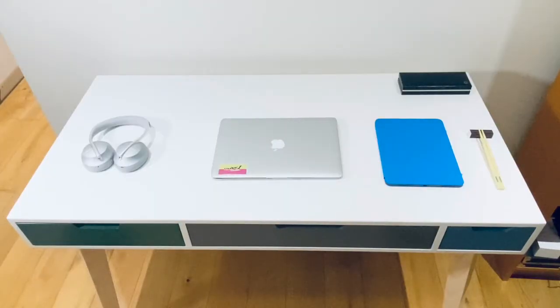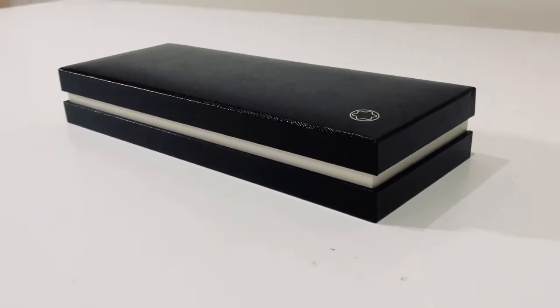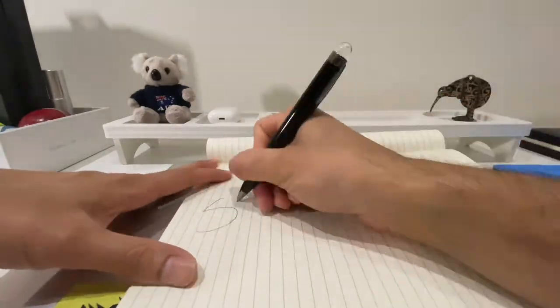Next is my Mont Blanc ballpoint pen which I received as a gift for graduating, so it has some sentimental value to me. The box looks small and it's a good size for this corner space. Unlike my chopsticks, this is useful for any physical notes and doodles that I may want to take.